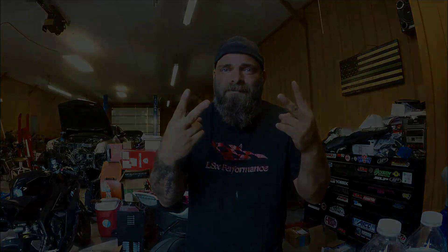If you liked the video, give it a big thumbs up. Don't forget to subscribe — there's a red button at the top, and hit the bell for notifications. I try to bring a video out every two to three days, Monday, Wednesday, Friday hopefully, but I'm trying to take weekends off to enjoy some time away from the camera. Follow me on Instagram and Facebook at Diablo Formula Racing. Deuces.